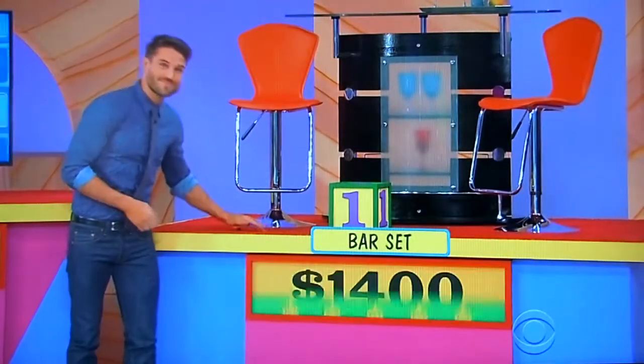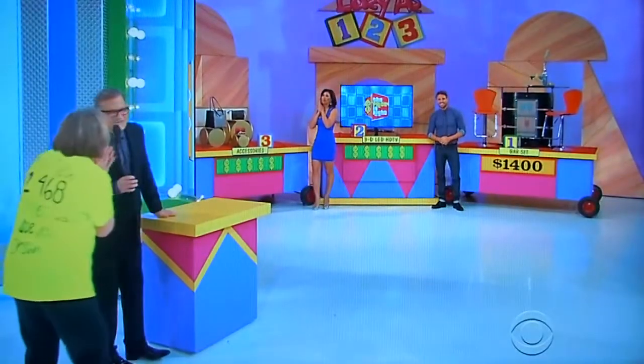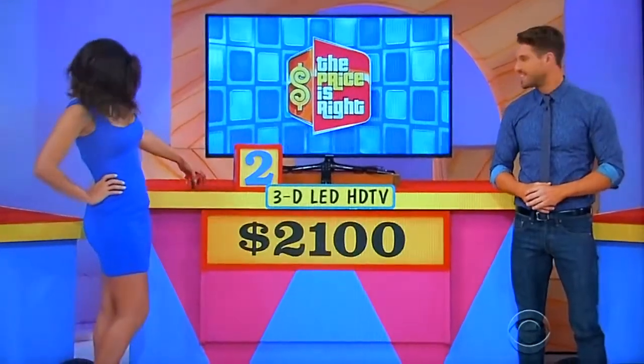It's only one way to find out. Let's hand some James. How much is it for the bar set? Come on, James! It is $1,400. It was more pricier than I thought. The 55-inch 3D TV — it is $2,100.